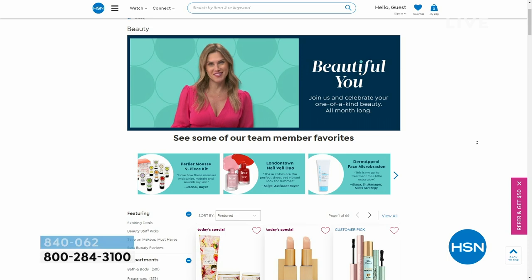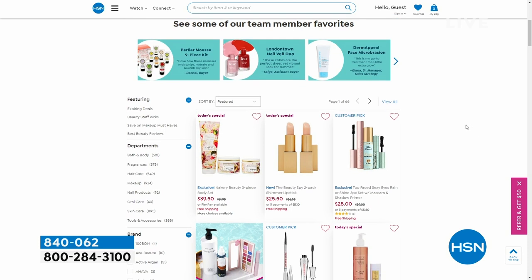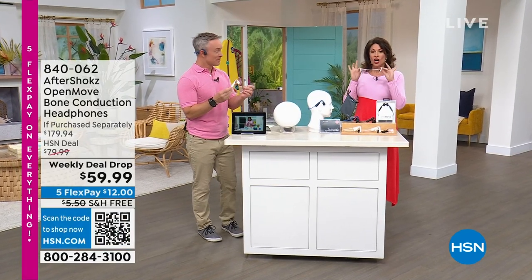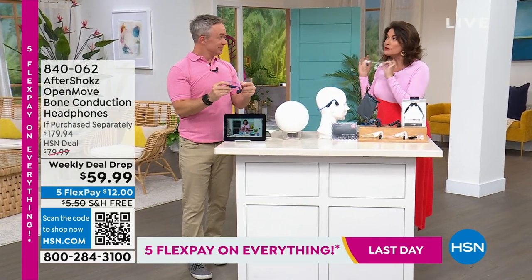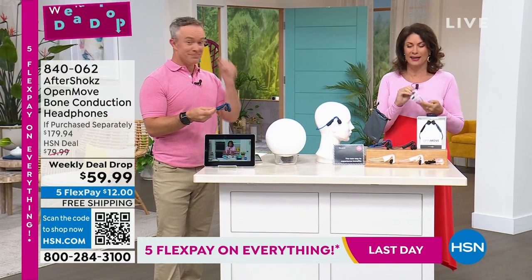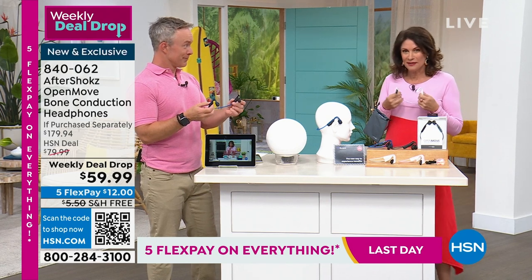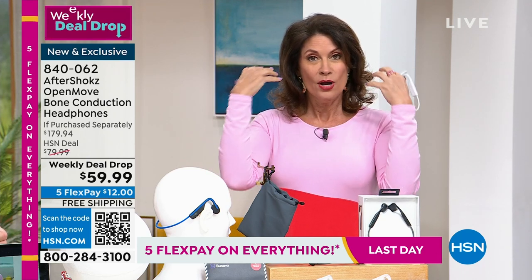On HSN.com you can check out our beautiful you goodies - our entire collection is on special pricing. But you don't want to go anywhere right now because this may sound really weird: these are bone conduction headphones. When you hear the sound this produces, you're gonna get it. These have become one of our hottest sellers since we launched them. I remember the day we launched because I'm like, bone conduction - what the heck is that?